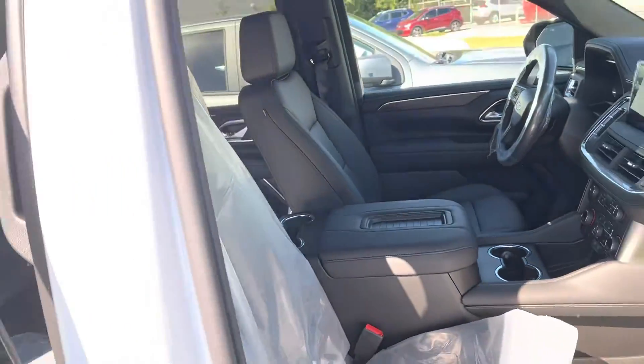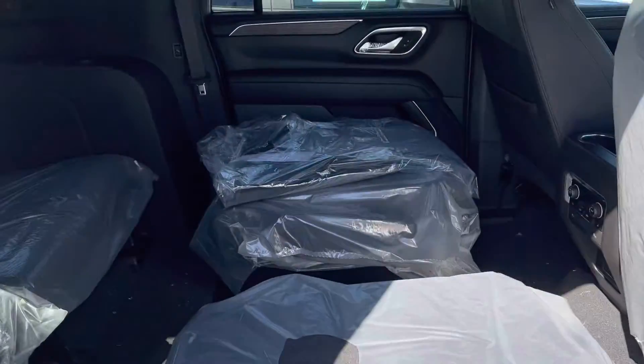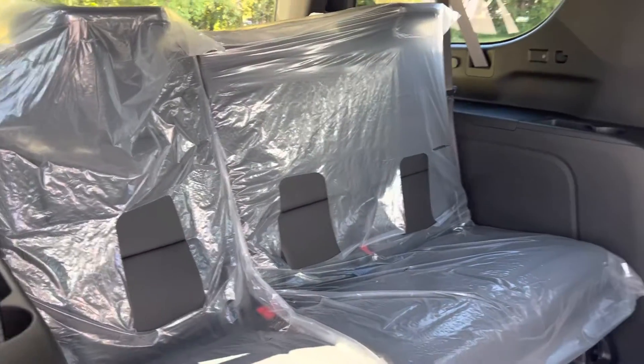Black leather interior. You can see it's still all wrapped up. Captain's chairs are here in the second row, which makes for nice easy access to the third row.